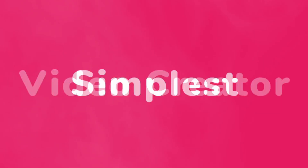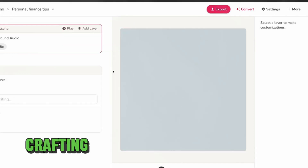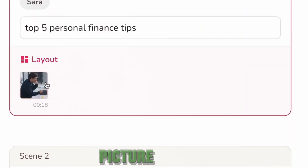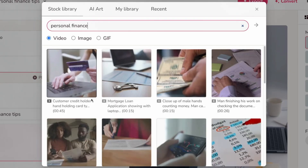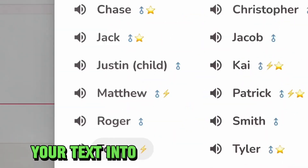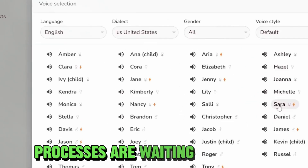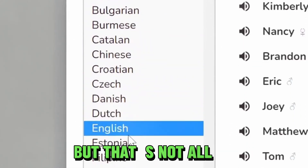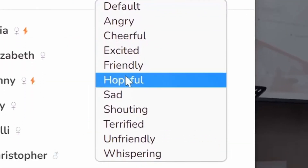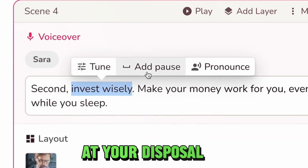Number eight: Flicky AI. Meet Flicky, the game-changer in video creation. With Flicky, crafting captivating videos and lifelike voiceovers has never been easier or faster. You have an idea, a story, or a message you want to share — with Flicky, you can turn your text into stunning videos in mere minutes. No more complicated processes or waiting around. Flicky's AI-powered voices bring your content to life with incredible realism, like having your very own team of professional narrators at your disposal.